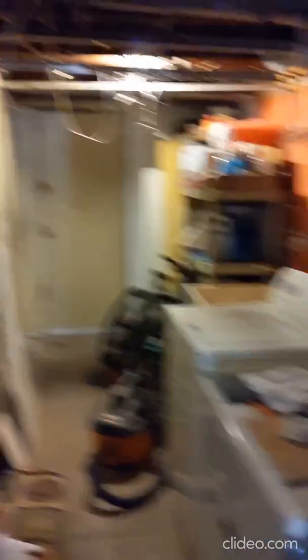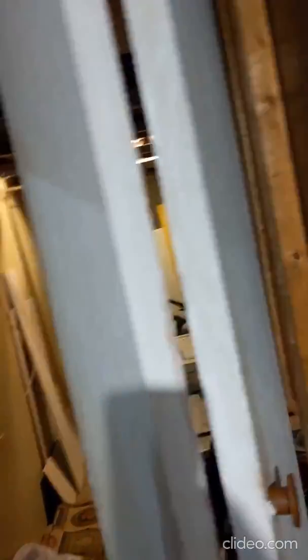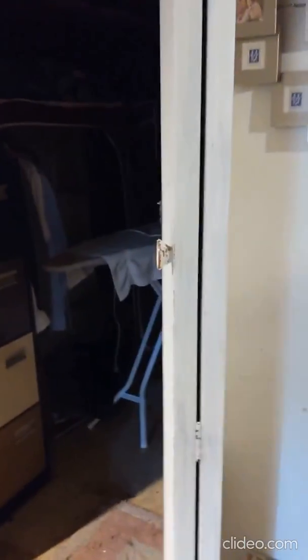The garage is right there — but remember, there was no door here, so they put one up and converted the garage into a room instead of using it as a garage. It's now a bedroom. You can still park in the back of the house in the driveway, but the garage itself has been converted into this bedroom.